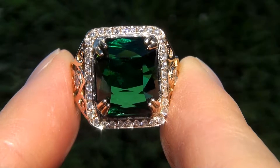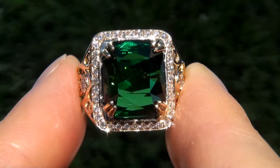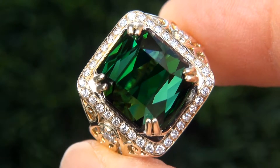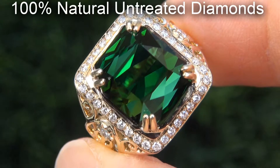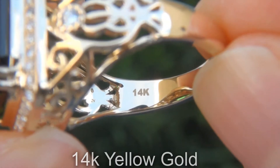As you can imagine, our consignor paid an absolute fortune for this ring and is hopeful to recover at least $22,000. Our gemologist also checked and verified every aspect of the ring and confirmed that it is a genuine unheated green tourmaline accented with 100% natural untreated diamonds and the setting is heavy solid 14 carat yellow gold.